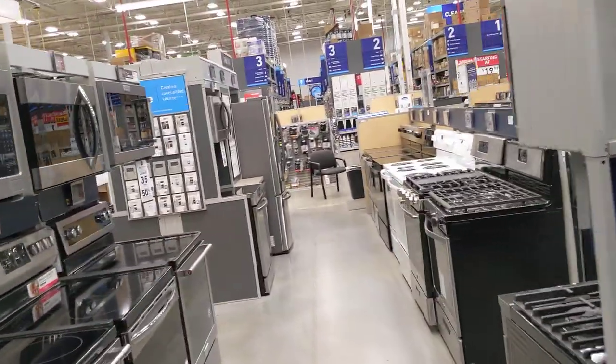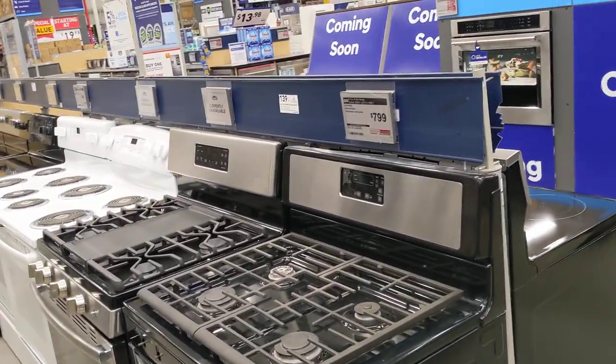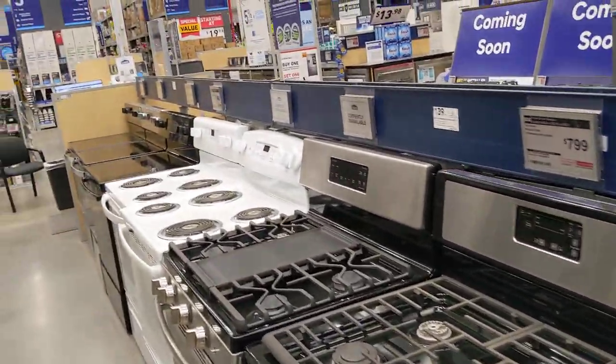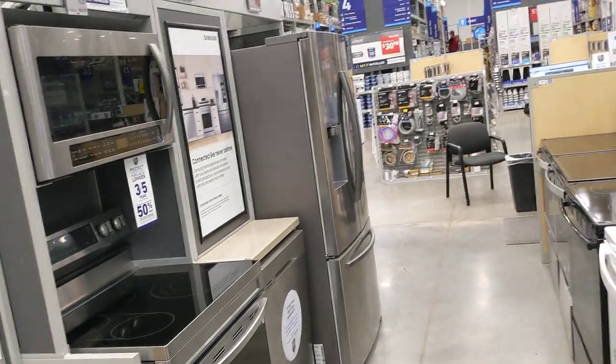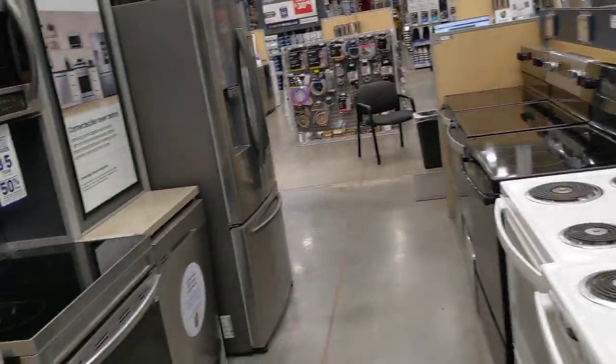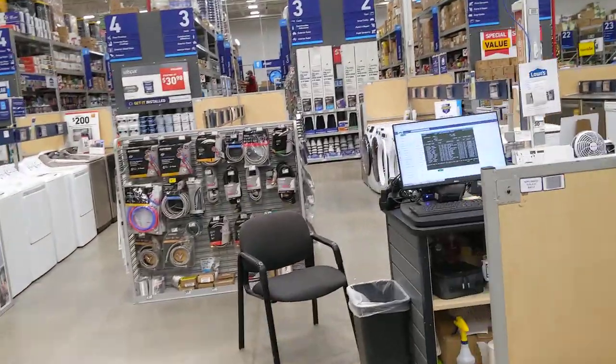All my cooktop stuff is just going to be plug-in countertop appliances. I'm going to get an electric cooktop and a two-burner electric thing, and I've already got a popcorn popper.